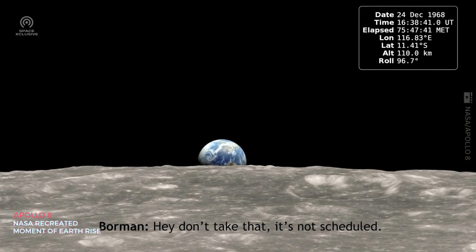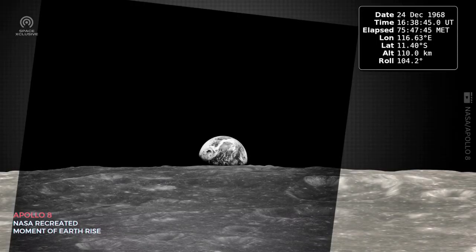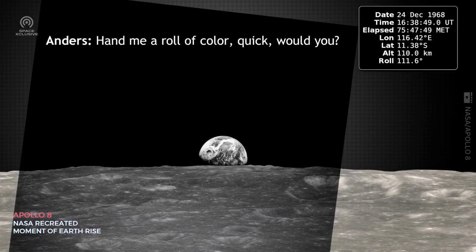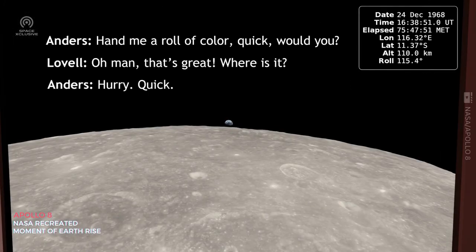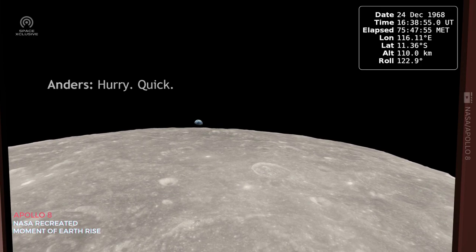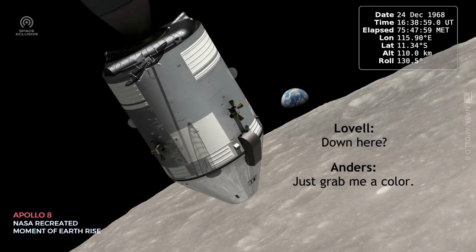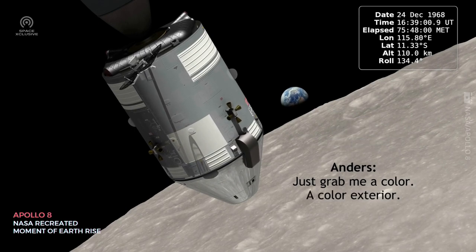Hey, don't take that — that's my schedule. You got a color film, Jim? Hand me a roll of color quick, would you? Oh man, that's crazy. Where is it? Quick. It's out here. Just grab me a color — a color exterior.